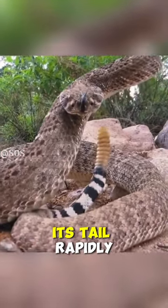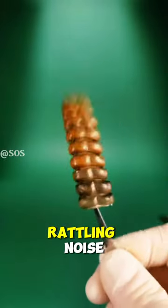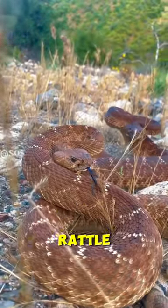When the snake vibrates its tail rapidly, the segments hit against each other producing the characteristic rattling noise. They are born with a single button on their tail, and each time they shed their skin, they add a new segment to their rattle.